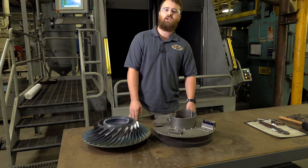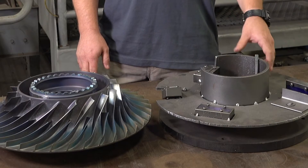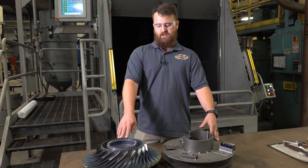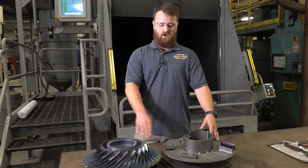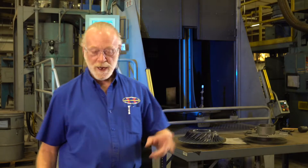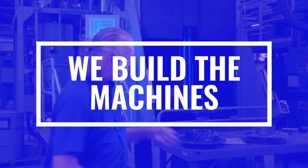Here at Peening Technologies, we have a proprietary fixturing system called Allman. We use the Allman fixture to validate our process on the part to ensure that each area on the part is being peened to the same intensity — the proper intensity. And the greatest thing is, not only do we do the shot peening, but because we have such a background in it, we also build the machines.